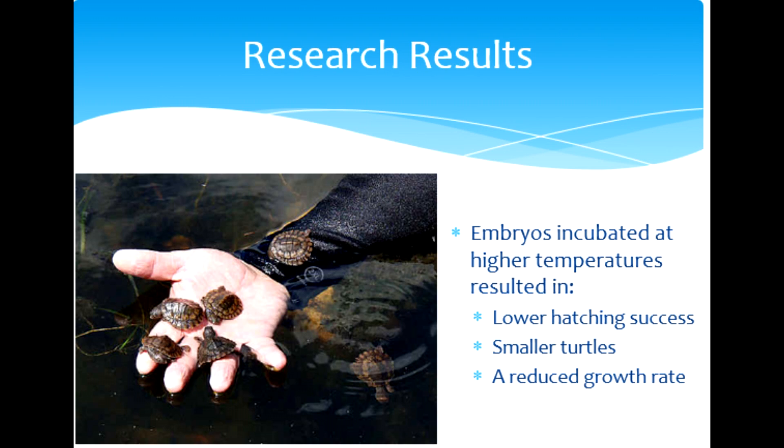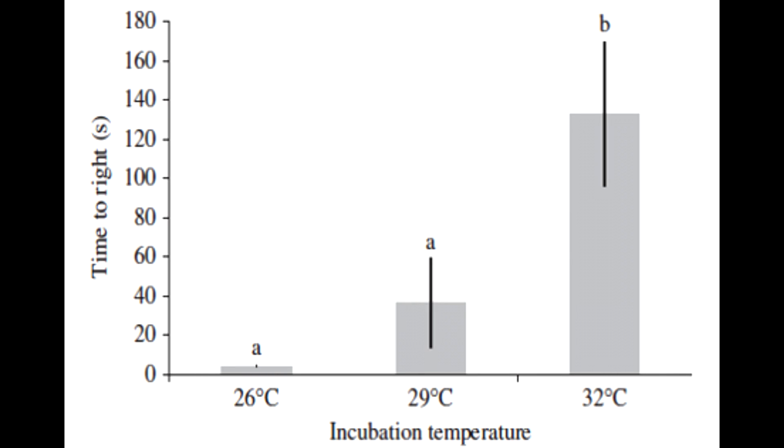The hatchlings also remained smaller due to having a reduced growth rate. This graph shows the time it took turtles to right themselves, with incubation temperatures of the three groups on the x-axis and the time on the y-axis. Hatchlings in the 26 degrees Celsius group righted themselves 10 times faster than hatchlings incubated at 29 degrees Celsius and 34 times faster than the 32 degrees Celsius group.